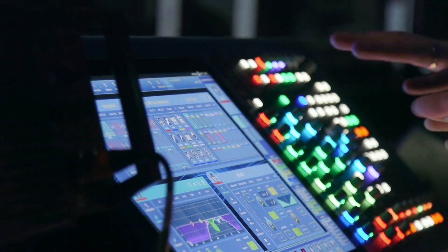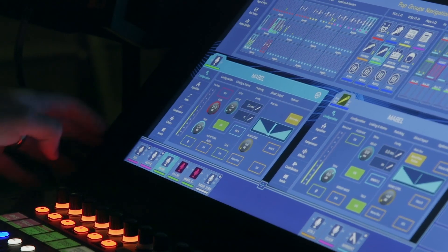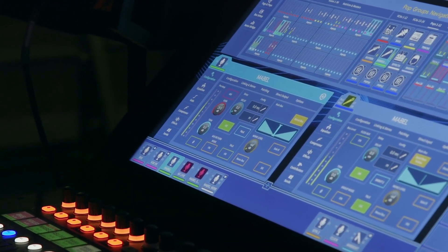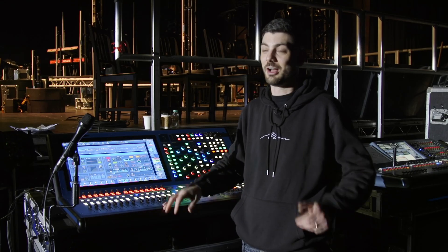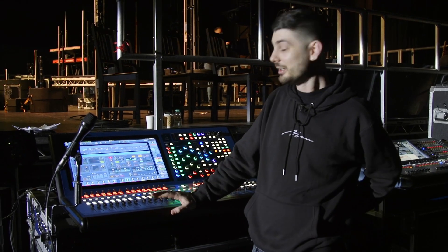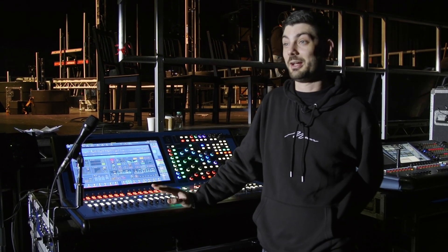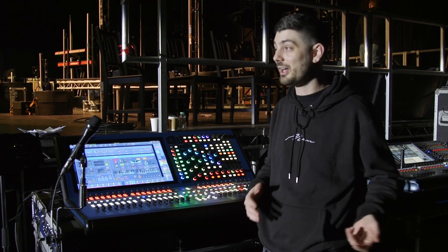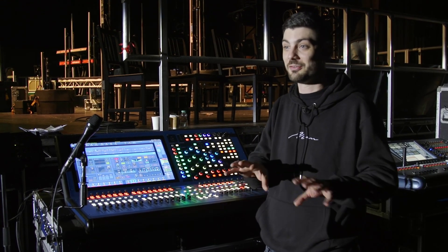My first impression was how visually stunning it is to look at, especially this screen — I don't know how it translates on camera, but when you're stood in front of it, it's amazing. The first thing was like, wow, it was so fresh and new. I was like, I'm never going to know how to use this. But actually when you dig into it, a lot of your old school workflows are still kind of in there.